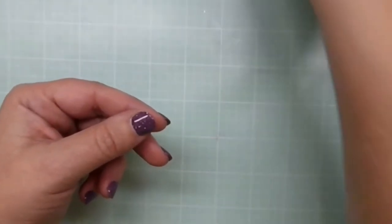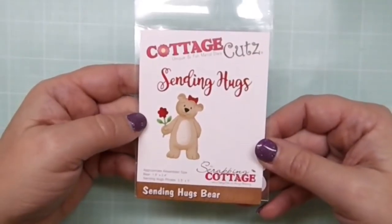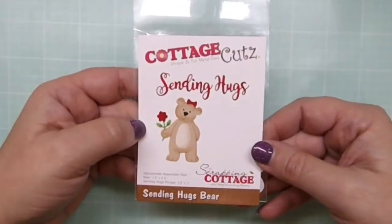Second is Sending Hugs Bear — she is adorable and she'd be great for get well or just thinking-of-you kind of cards. She's a great one to pick up.